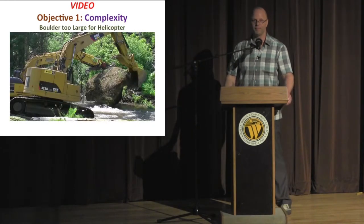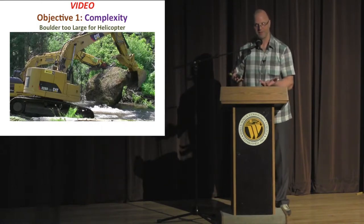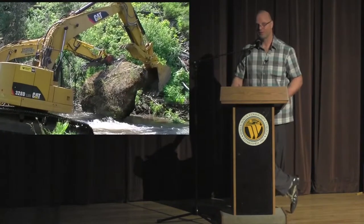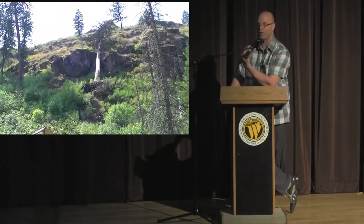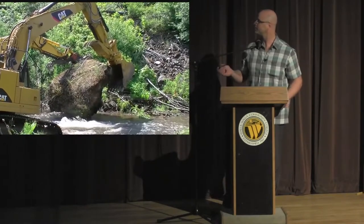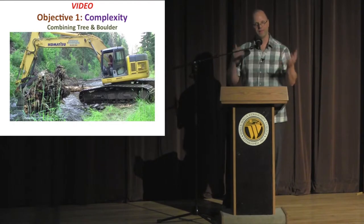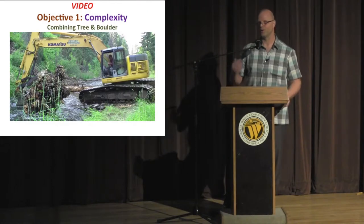We also had a 13-foot rock that was actually underneath that tree when it was still alive and growing, and the rock collapsed. It was way too big to move with one machine, so we did a dual-team approach with two excavators. The rock was on the bank and we couldn't pull it, so we had to clamshell-roll it over and place it as an island in the middle of the channel. Then we combined the tree and boulder to convert a riffle to a series of lateral scour pools.